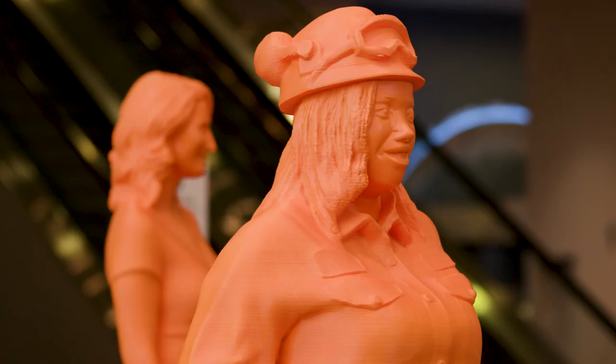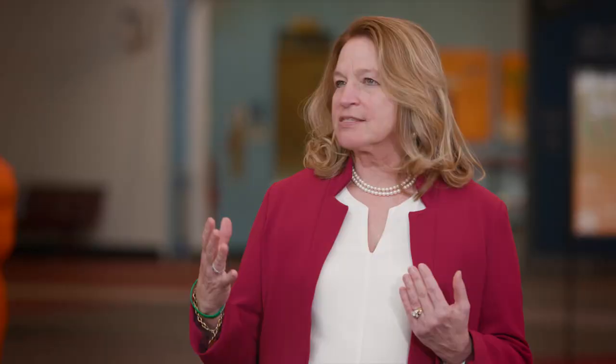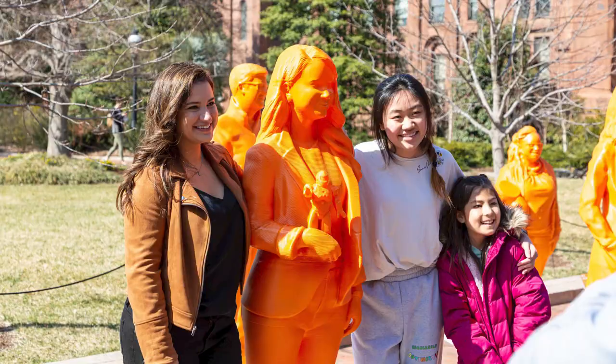We're here at the Smithsonian's National Air and Space Museum, and this is an amazing exhibit that I'm so excited about. It's called If Then She Can, which is all about: if you can see it, you can believe it. And we want girls to know they can — they can become scientists, engineers, and technologists.